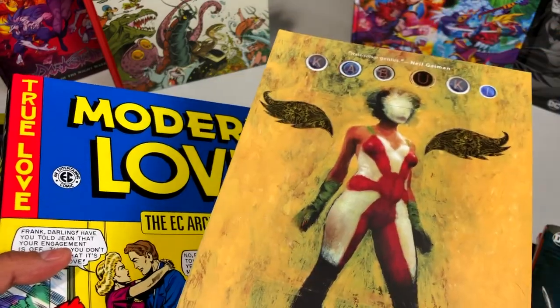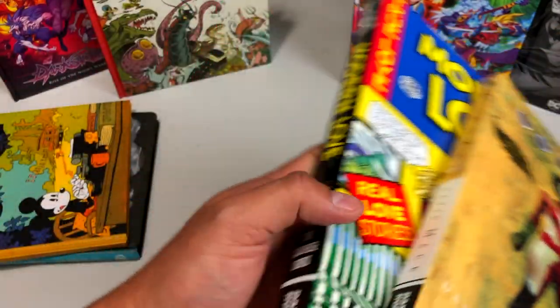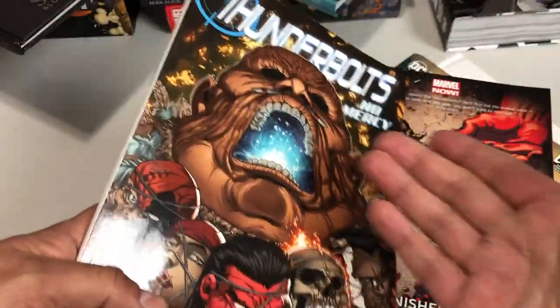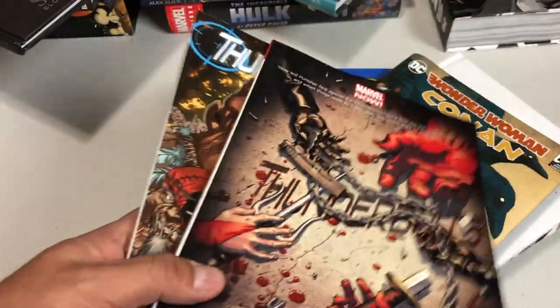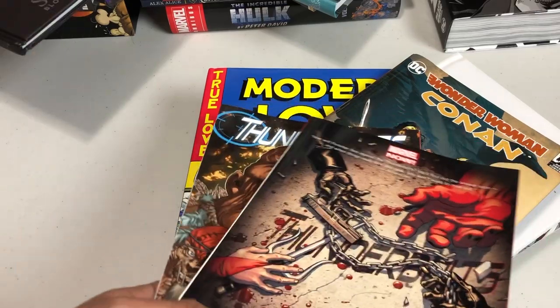I did an overview of Kabuki Omnibus Volume 1 and EC's Modern Love. Here we have a couple of volumes of Thunderbolts that I was missing. Thunderbolts won the reading poll on Patreon — thank you to the patrons for voting. It was very close; it won by one vote over Flash.